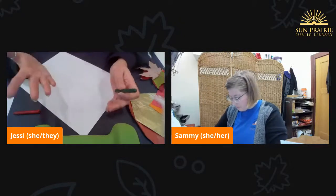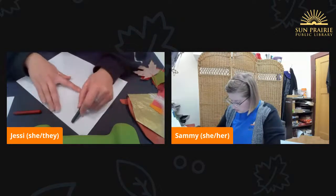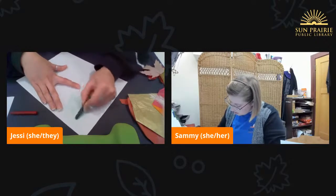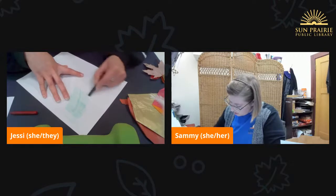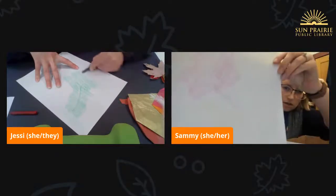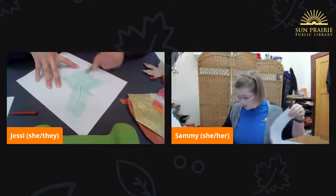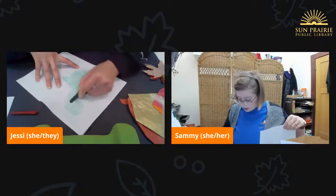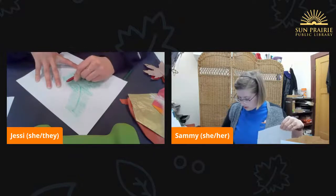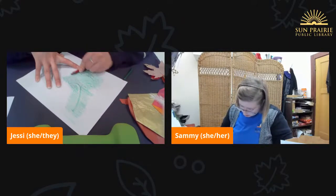I like to put the side up against the paper that has the veins running through it — the backside of the leaf — because you're going to get a little bit more texture in your rubbing. You can do it either way, but I just think the veins add a little bit more texture. Take your crayon and start to rub. You're going to want to play around with the pressure that you apply — if you push harder, it's going to be a little bit more defined. And sometimes I like to do multiple colors on the same leaf because it just adds a little bit more detail.